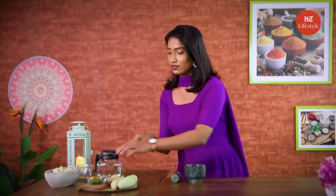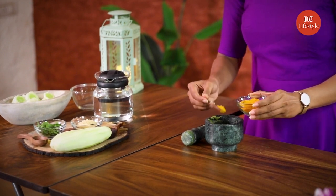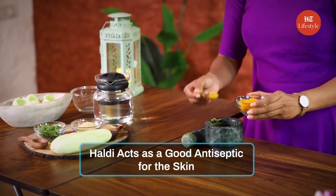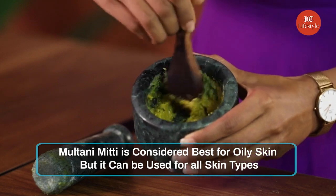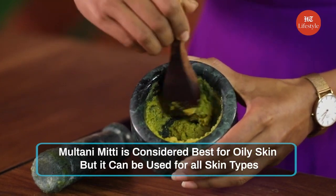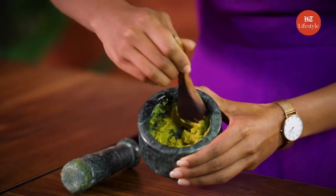Now we are going to add 1 tbsp of haldi in this paste. Haldi acts as a good antiseptic for the skin. Followed by 1 tbsp of multani mitti. Multani mitti is useful to remove excess oil from your skin. We are going to mix it well. You can see it has become a very nice and fine paste.